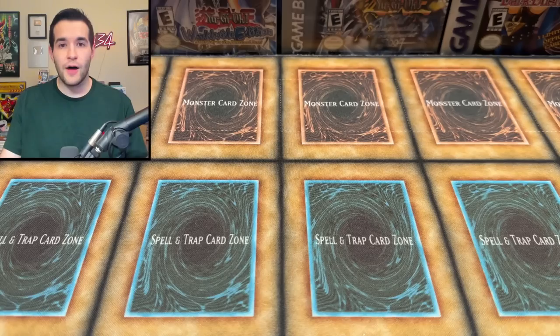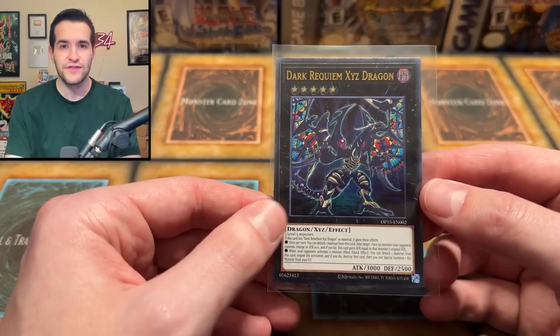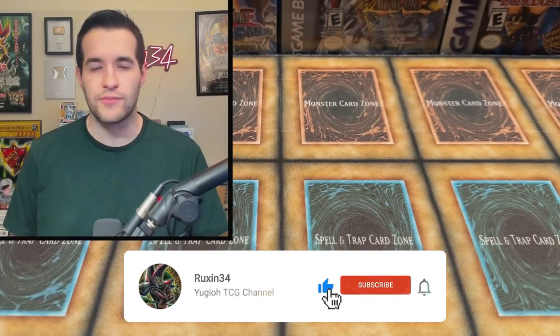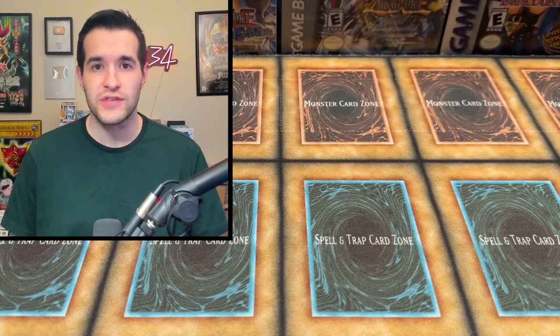You might wonder what that means. I'm going to show you guys in just a second, but first we have a giveaway. I'll be giving away this Ultimate Rare Dark Requiem Xyz Dragon from OTS-15. All you have to do is like the video, be subscribed, turn on notifications, and let me know your favorite type of Yu-Gi-Oh! product.